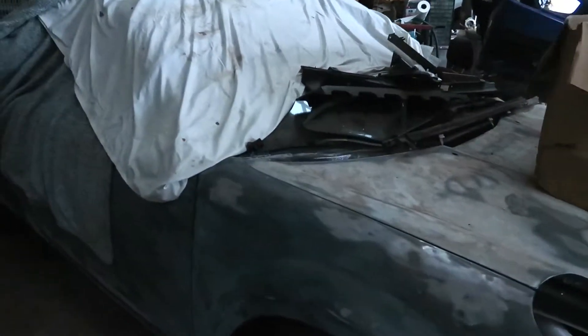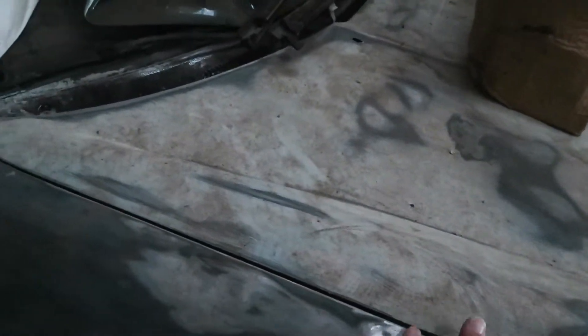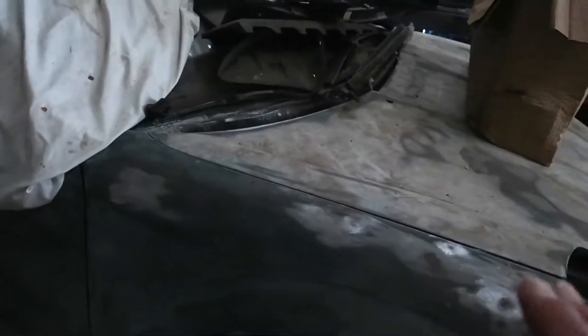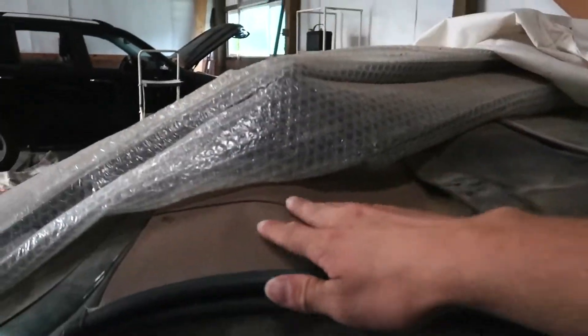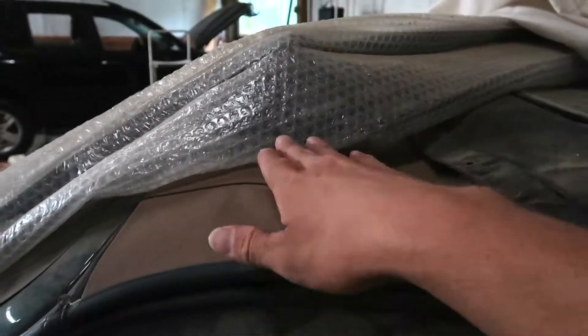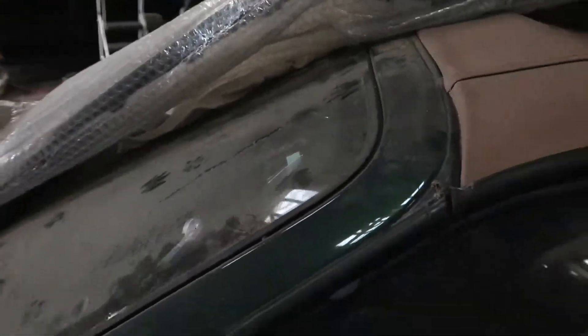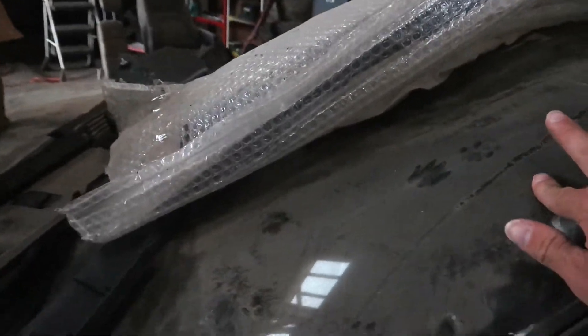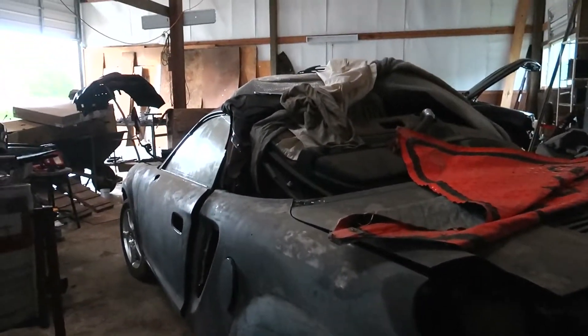I bought this car a while ago and it had a bunch of hail damage. I attempted to do some of the body work myself, but at this point I'm kind of ready to just pass it on to somebody else and let them do a good job. This is a brand new rag top that I put on — the old one was ruined. I think I need a windshield too, this one's cracked. Let's get this little goat cart out and see what's up.